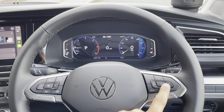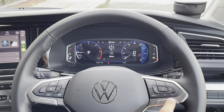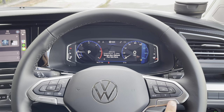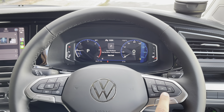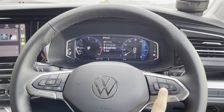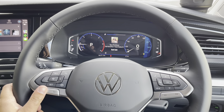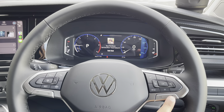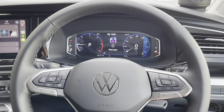The steering wheel is a three-spoke multi-function leather finished steering wheel which allows the driver to have a unique and customizable driver experience. Over on the right-hand side the driver can select the next or previous track or radio station, and the controls for volume up and down are located on the left-hand side. This allows the driver to have a hands-on experience without ever having to remove their hands from the steering wheel.